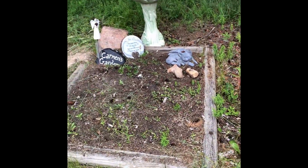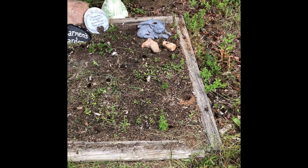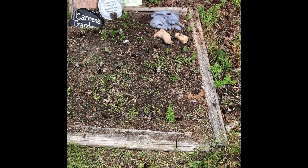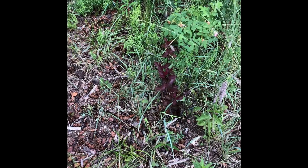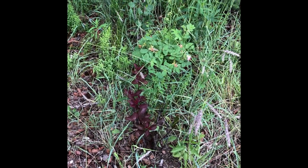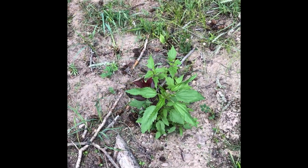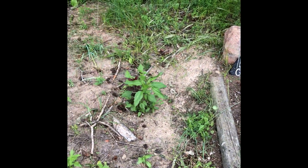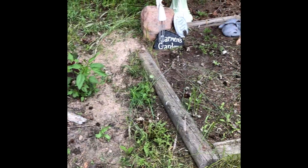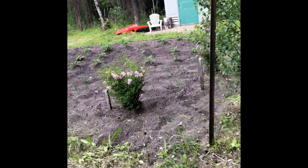Over here is our memorial garden for our kitties that have passed away. It needs some work — I threw seeds in there and now I can't tell what's a seed and what's a weed. I do need to do some work on that. I have a perennial going there that I can't remember what it is — I got two perennials three summers ago. I kind of ran out of space in the garden bed so I just threw them in beside the memorial garden temporarily, and they're struggling there. I'll have to move them.